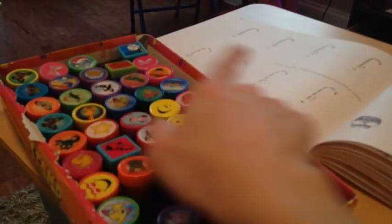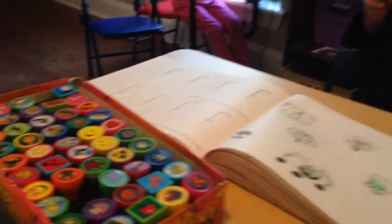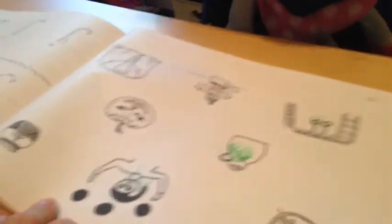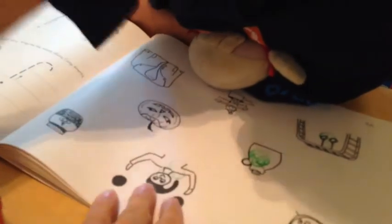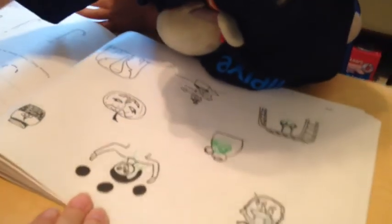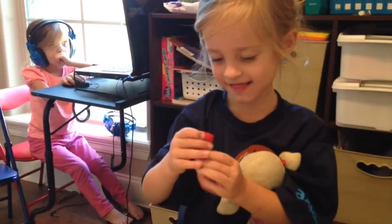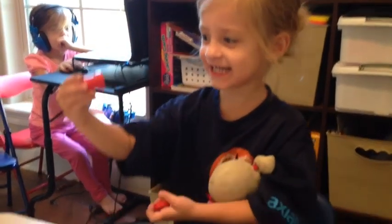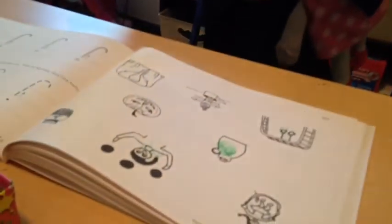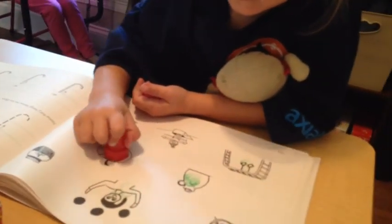Evangeline found these stamps — I have a big stamp collection I got from Oriental Trading. I usually have them circle these; I call out a name and they circle it, but they decided it would be fun to stamp, and that sounds good to me. She's picking her a stamp. What is it? A lion. Stamp a jack-o-lantern — where's a jack-o-lantern?